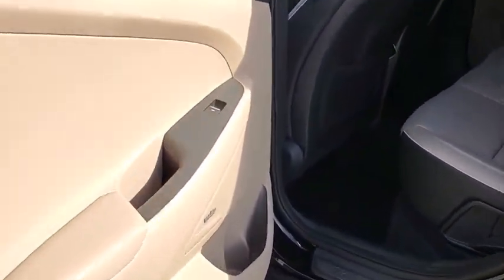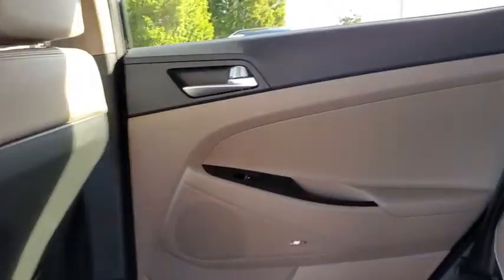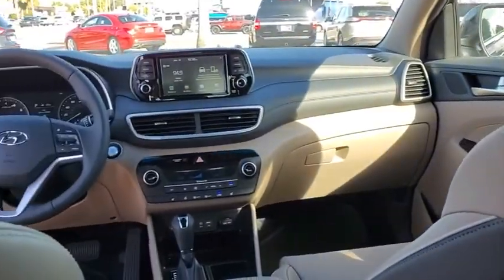Leather-wrapped steering wheel, power steering, adjustable steering wheel, keyless start, four-wheel disc brakes, aluminum wheels, auto-dimming rearview mirror, cruise control.